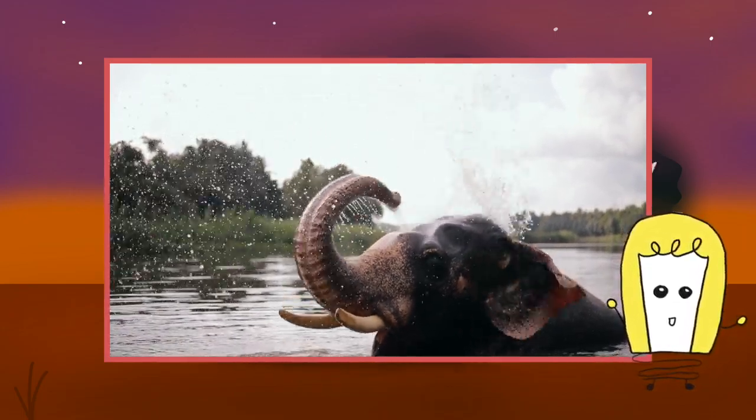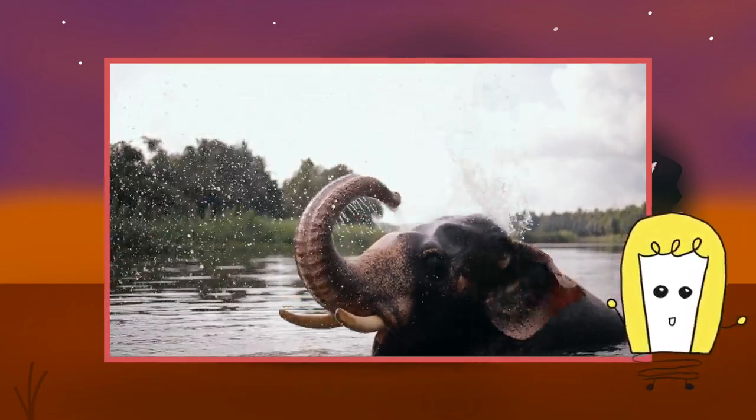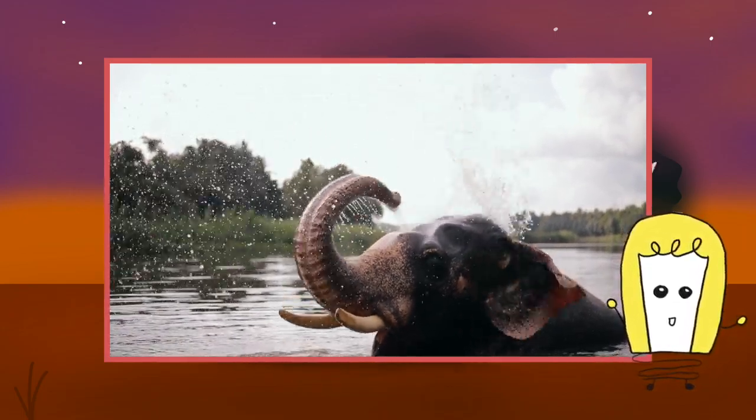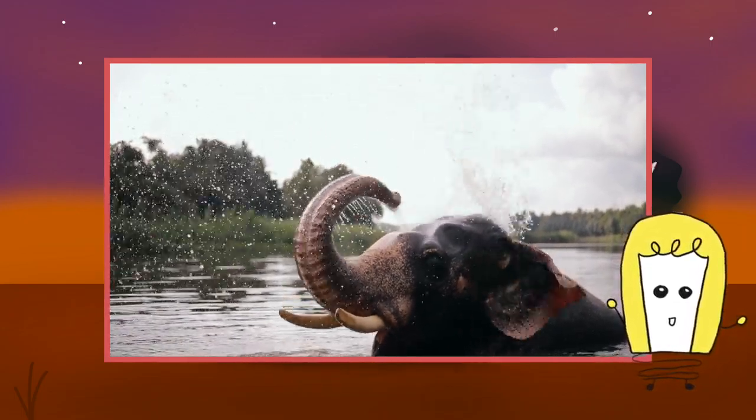Despite the overall declining trend of both African elephant species, the assessments also highlight the impact of successful conservation efforts. Anti-poaching measures on the ground, together with stronger legislation and land use planning that seeks to foster human-wildlife coexistence, have been key to successful elephant conservation. As a result, some forest elephant populations have stabilized in well-managed conservation areas in Gabon and the Republic of Congo.